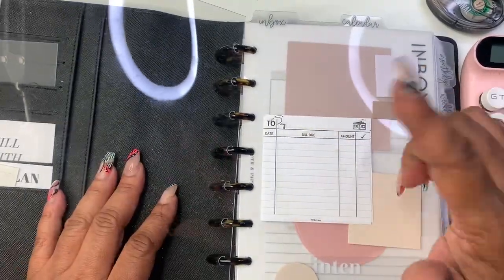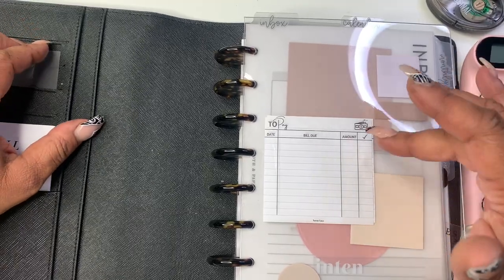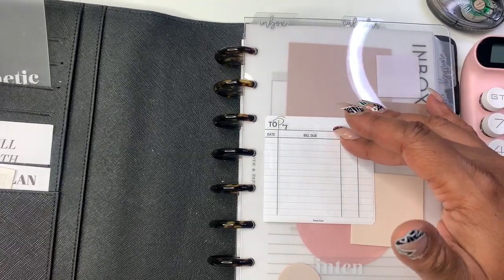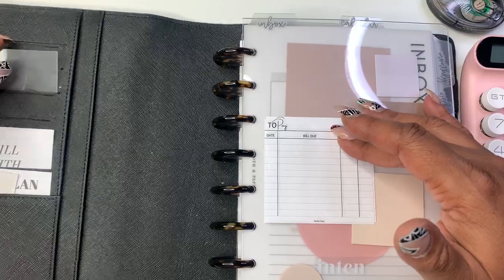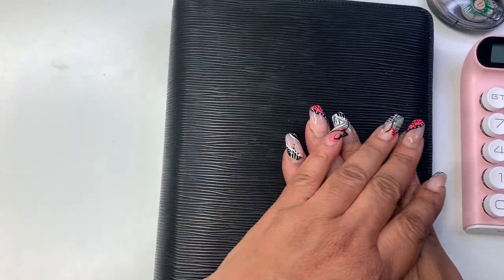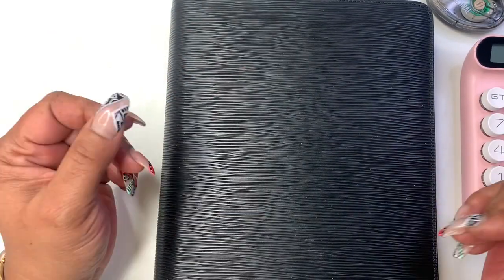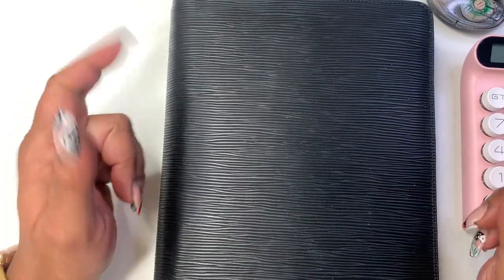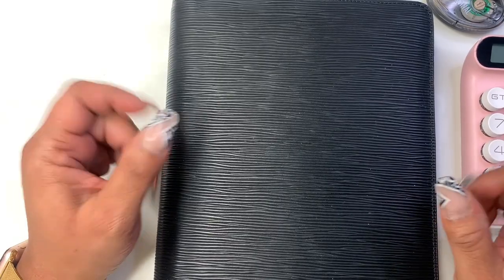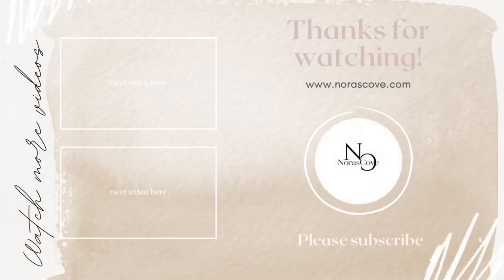The to-pay sticky notes are restocked — get them while they're in stock because I'm going to try a different vendor, so they'll be gone for a while until we get that situated. Thank you all so much for stopping by. If today was your first time watching any of my videos and you enjoyed it, do me a favor — come back for more, hit that subscribe button, give me a thumbs up, and I'll see you guys in my next video. Bye!